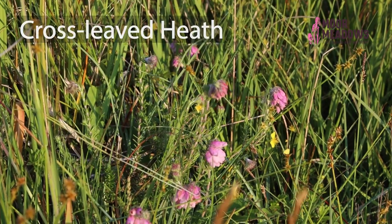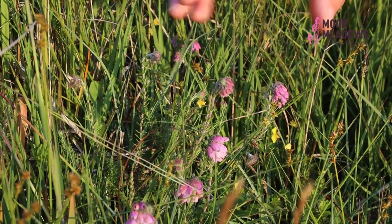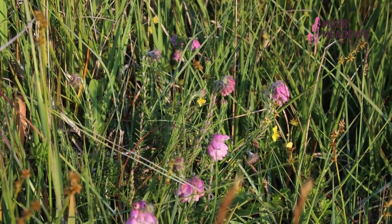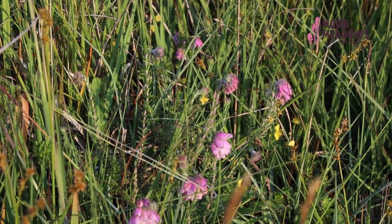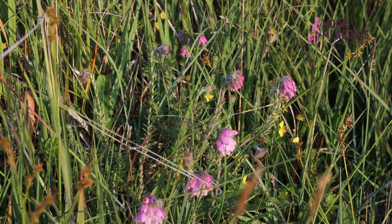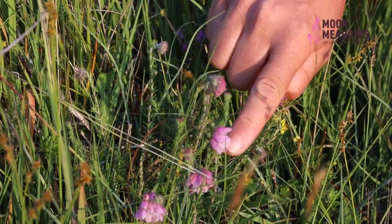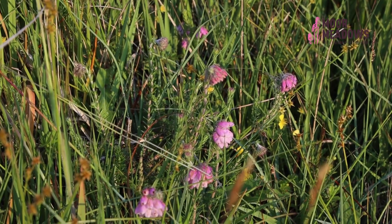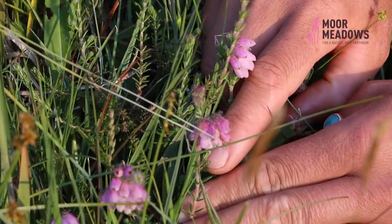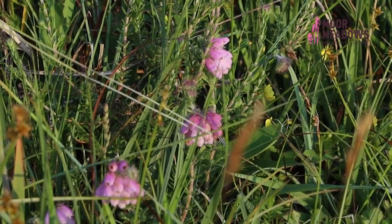We've also got cross-leaved heath, which is a species you find in wet acid sites. When you have a lot of this it's a characteristic of wet heath, which is a really important habitat that you really don't find much anymore in the UK, or even on a European scale. So having a lot of this on the site is a really good thing. It's really quite sweet with its pale bell-shaped flowers, and characteristically it has quite hairy leaves arranged in whorls of four on the stem — that's quite a key feature.